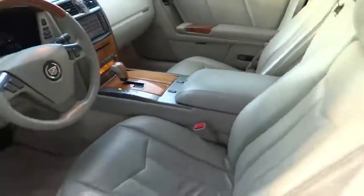Steering wheel audio controls, power passenger seat, stability control, traction control, leather-wrapped steering wheel, adjustable steering wheel, power steering.